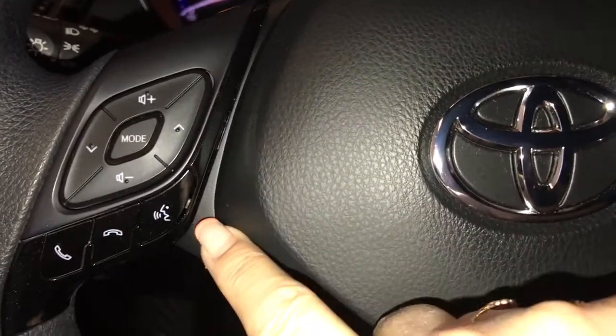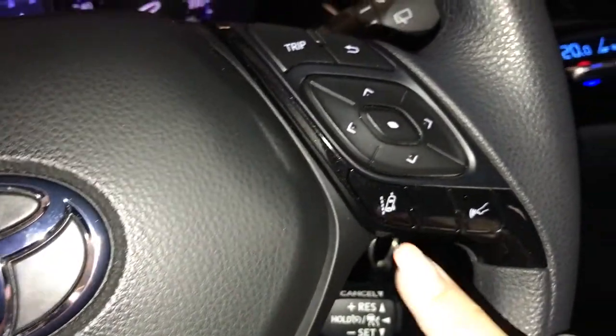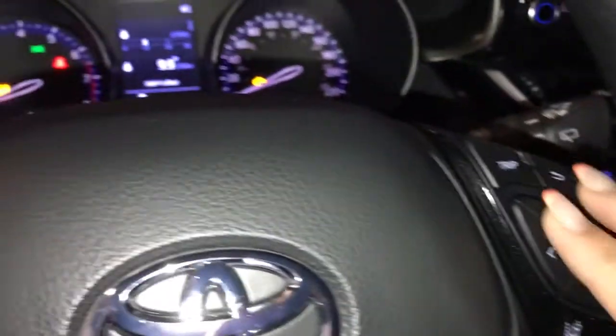On the steering wheel you have audio controls, hands-free communication, cruise control, lane departure, pre-collision, and menu information scroll buttons for your screen.